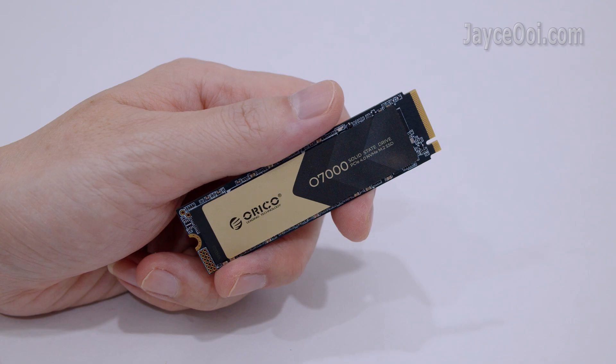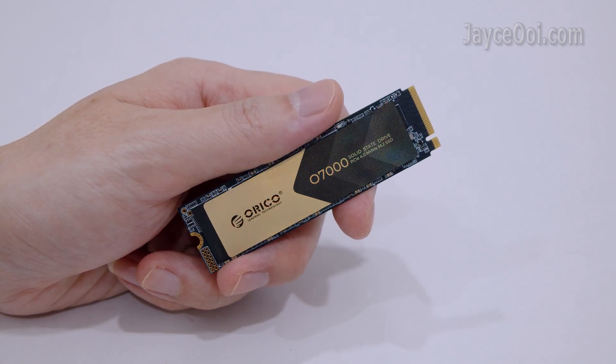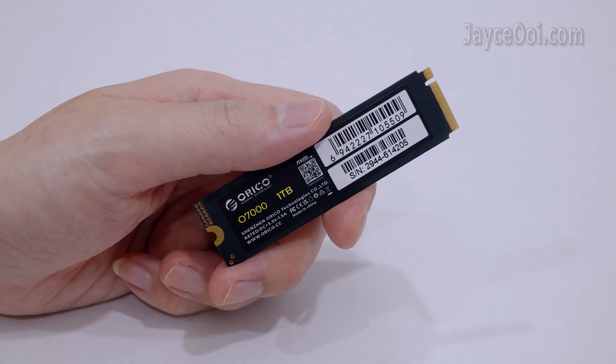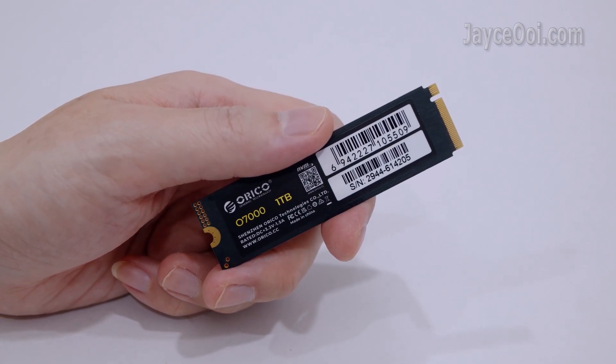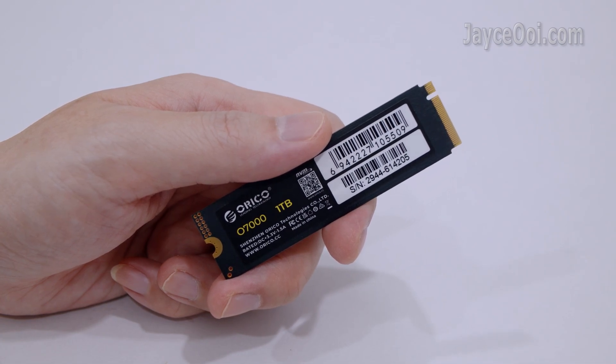Excellent build quality for the price. It features 3D NAND flash with ECC correction and LPL, loaded with HMB mechanism and SLC cache. It also comes with a worry-free 5-year warranty.